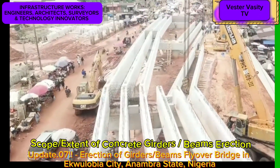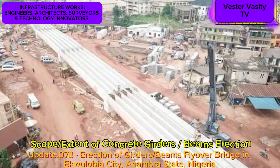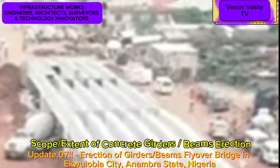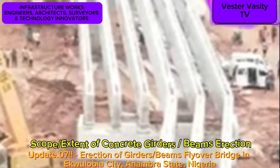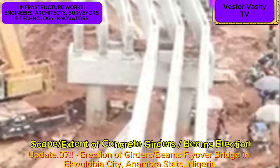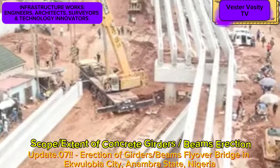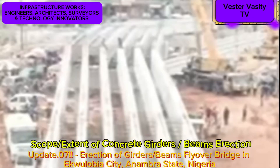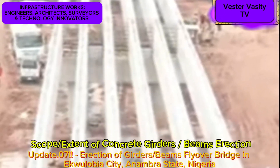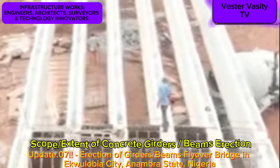Looking at the video, you can see that there are six reinforced precast concrete girders or larger beams being installed or erected between bridge spans on top of the already constructed bridge concrete piers. Looking at the aerial view, the Egoulabia Flyover Bridge has a total of six long bridge spans between two piers, or between a bridge abutment and a bridge pier.